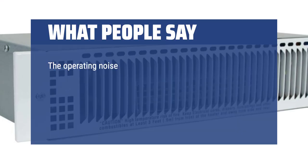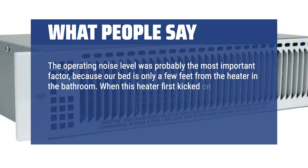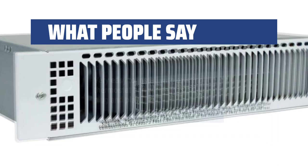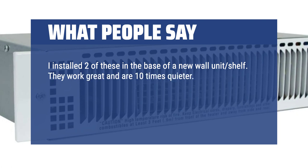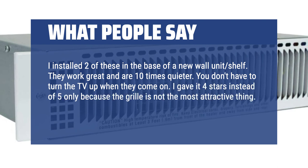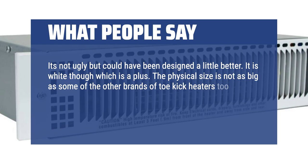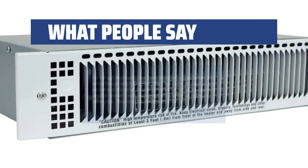What people say: The operating noise level was probably the most important factor, because our bed is only a few feet from the heater in the bathroom. When this heater first kicked on, I knew I had made a good choice — it is very quiet and able to heat up the bathroom quickly. Very easy to install with existing thermostat and wiring, basically plug-and-play. I installed two of these in the base of a new wall unit shelf — they work great and are ten times quieter. You don't have to turn the TV up when they come on. I gave it 4 stars instead of 5 only because the grill is not the most attractive thing, but it is white which is a plus. They are also made here in the US — that is a good thing.